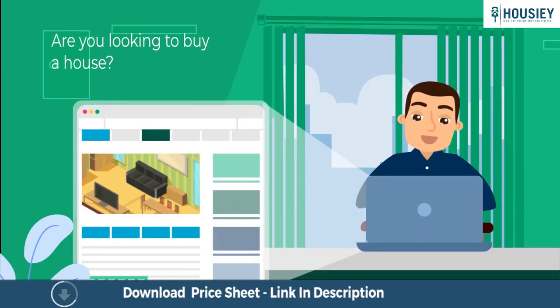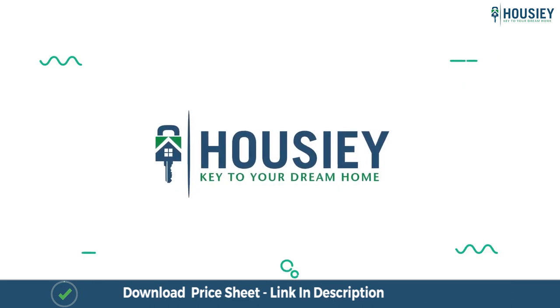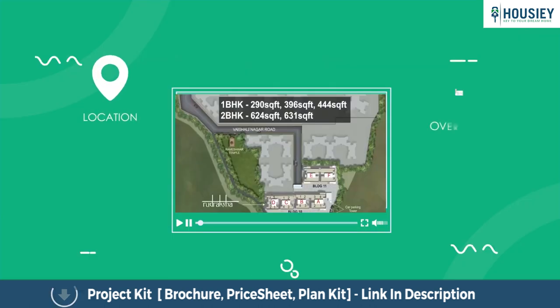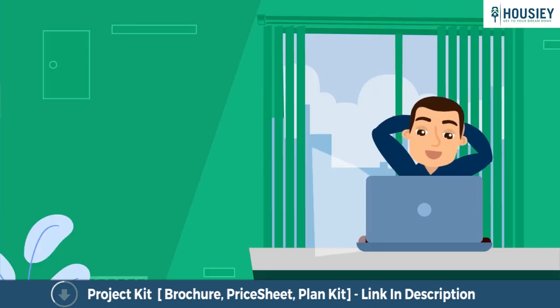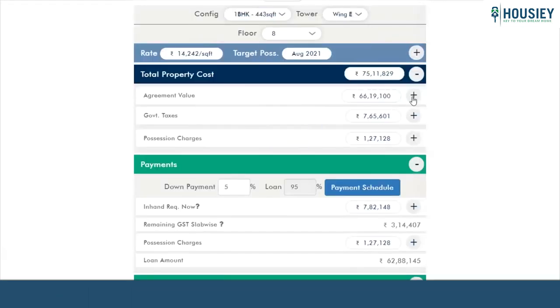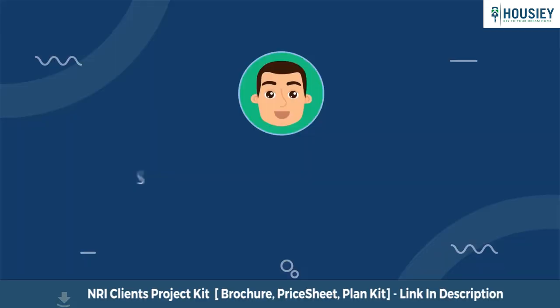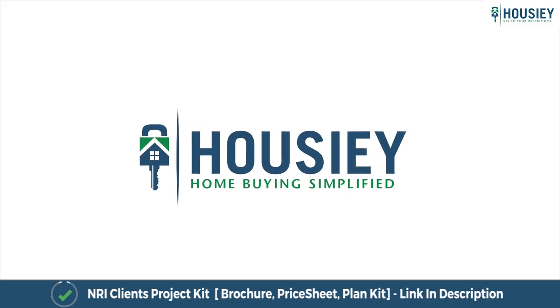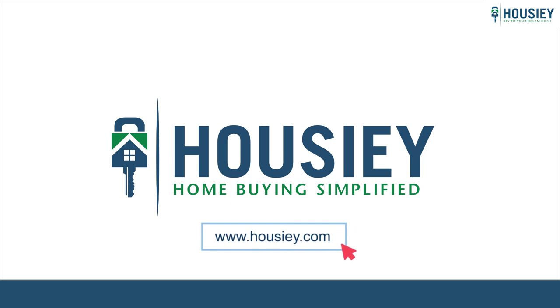Looking to buy a home but why do a physical site visit? Howzee brings to you the unique concept of online site visit with project unboxing videos, actual site tours, 360 building views and complete cost sheet with payment breakup. Sounds interesting, isn't it? So save the time and simplify your home buying process. Visit Howzee.com now.